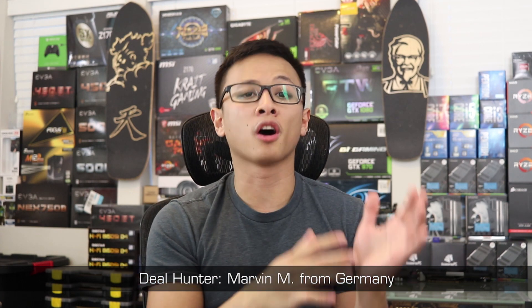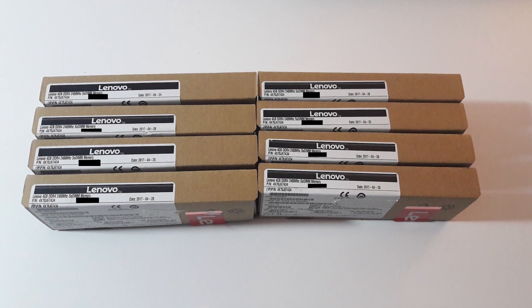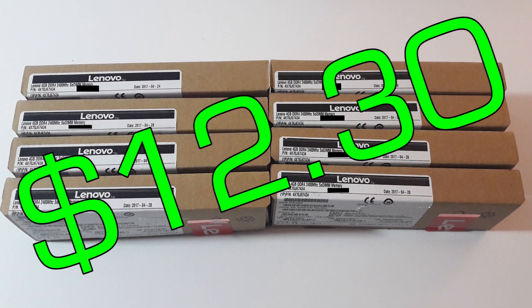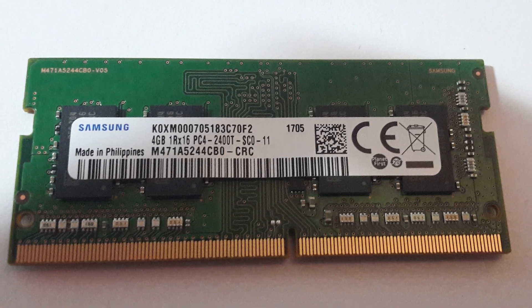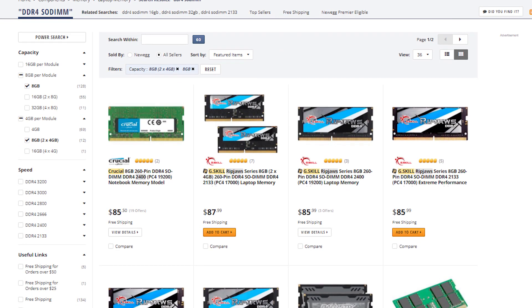The first international viewer on Deal Hunter Showcase is Marvin M from Germany. He scored a bunch of 4GB Samsung DDR4 laptop RAM sticks for €9.90 each, which works out to about $12.30 in US currency. He found them in the discounted section of an online store called Mindfactory, where inventory was marked down because it wasn't selling at normal prices. Even though this is laptop memory, 8GB kits are still going for well over $80 on Newegg, and Marvin was able to get them for less than $30 per 8GB set after taxes and shipping. My question to you, Marvin — do you even need this RAM or are you just going to flip them for profit?